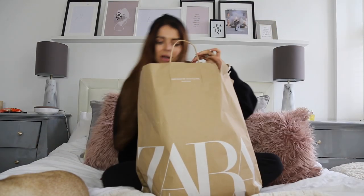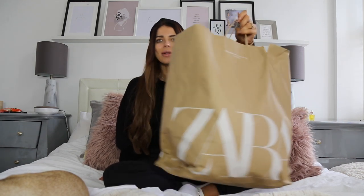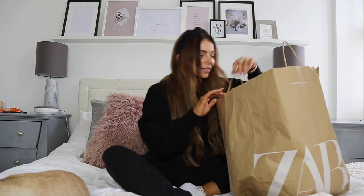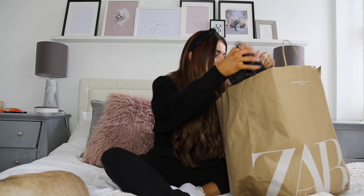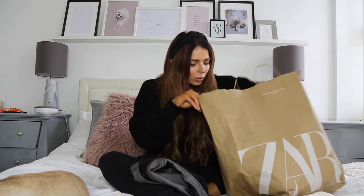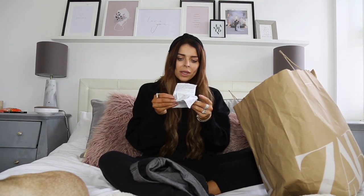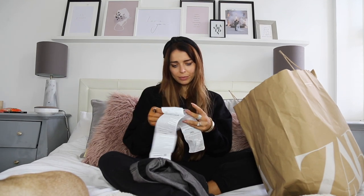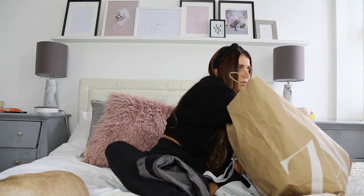So let's get straight into the haul. I was in a bit of a rush yesterday when I did this - obviously I was shopping with four kids in tow, so it wasn't the same as my last shopping trip which was basically just me and Hattie. I can't actually remember what I did buy so let's just grab it out and see. I'll find the receipts so I can make sure you have all the information you need.